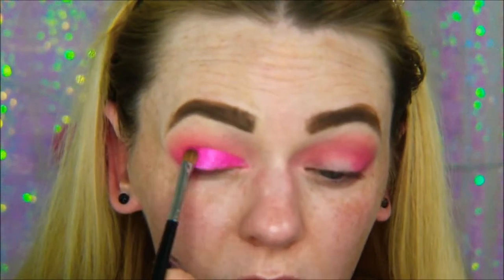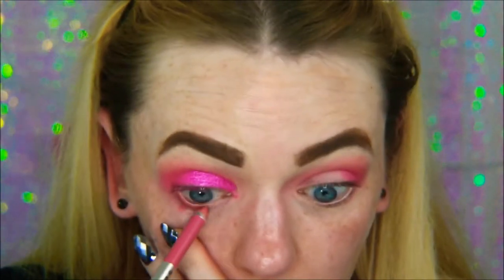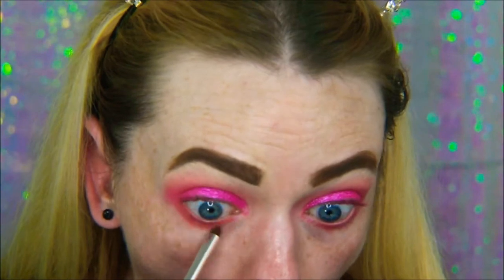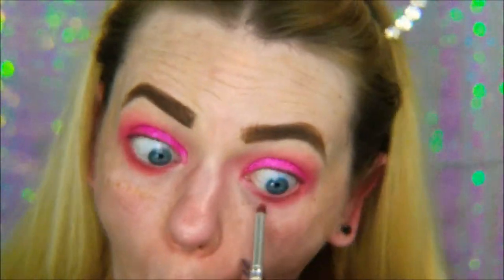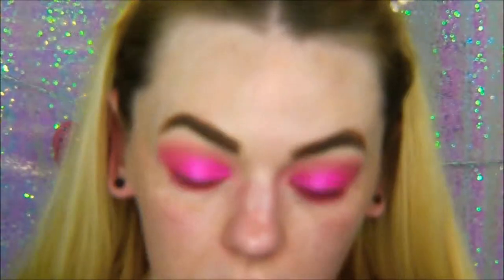Now I'm going to be taking the same Marc Jacobs eyeliner and putting that in my lower waterline. She's not wearing any shadow on her lower lash line in the picture, but I had pink fever, so I'm going in with the ColourPop shadow called Poodle — it's a very pretty light pink — and I'm just putting that on my lower lash line. Then I'm going in with Sandbar, which was that neon pink.